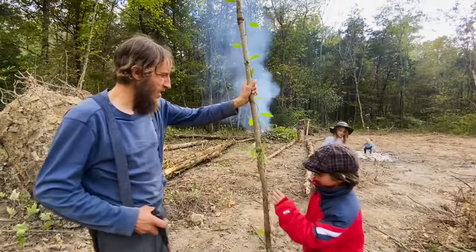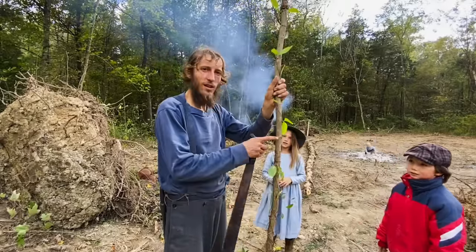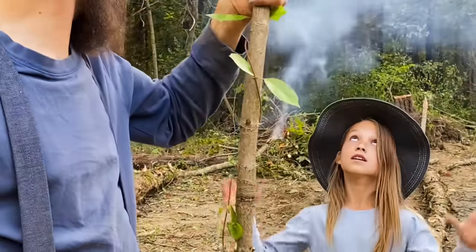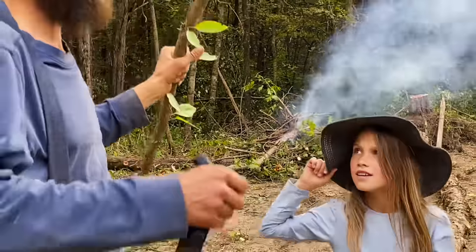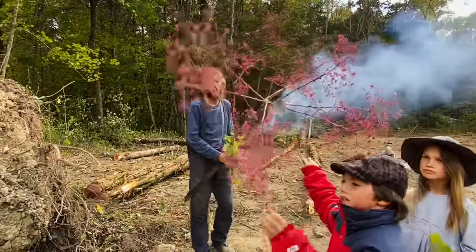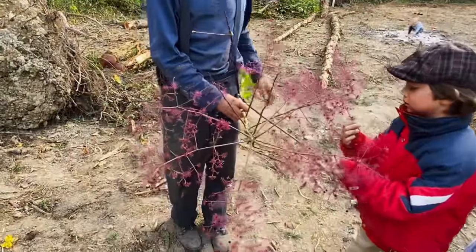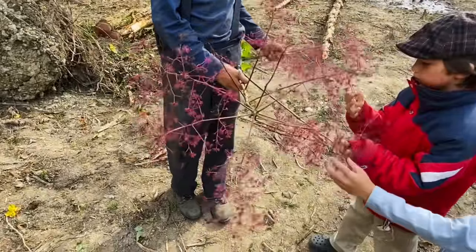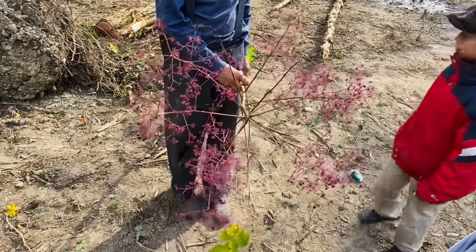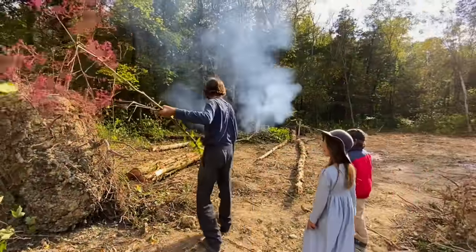This is called the devil's walking stick. If the devil had a walking stick, it would definitely have thorns like this. And it does have some red berries that look very similar to elderberry, so sometimes this gets confused with elderberry. Elderberry is a delicious and very nutritious berry to eat, but you don't want to eat these — they're poisonous. It will go to the fire where it belongs.